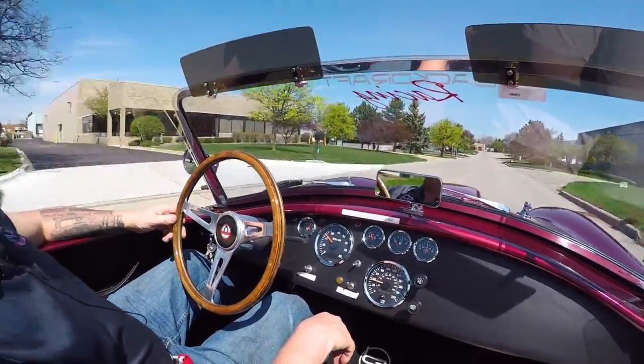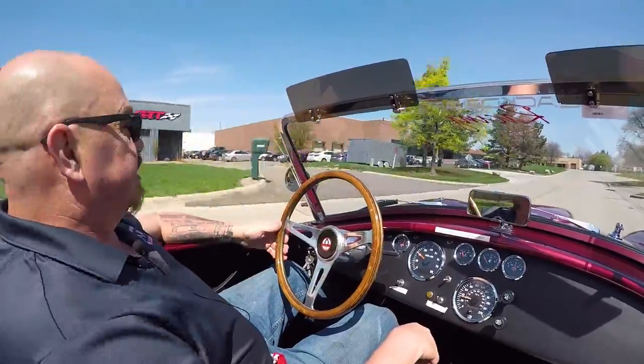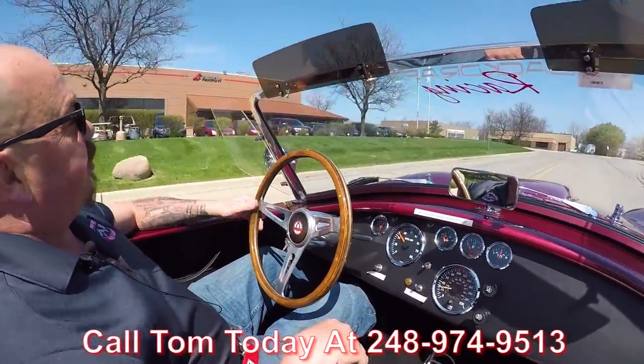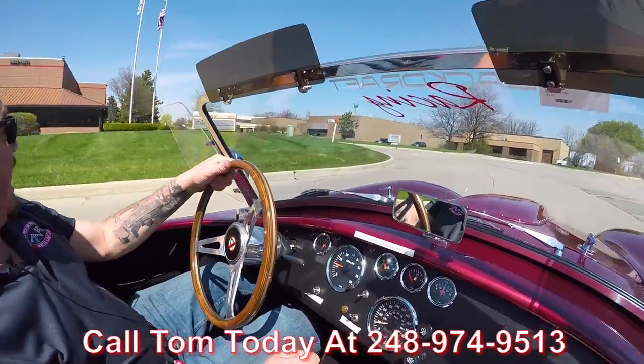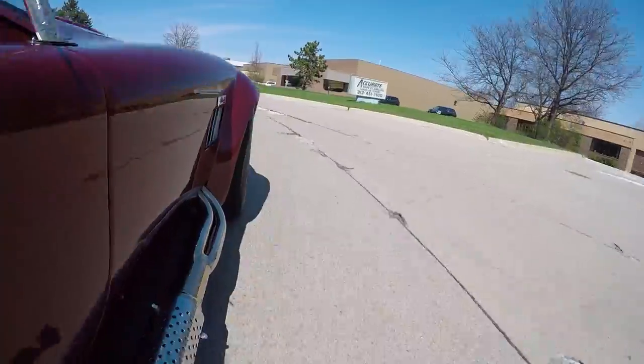Now at Vanguard Motor Sales we ship all over the world. Give us a call at 248-974-9513. Tom will tell you just how easy it is to park this dream in your driveway.